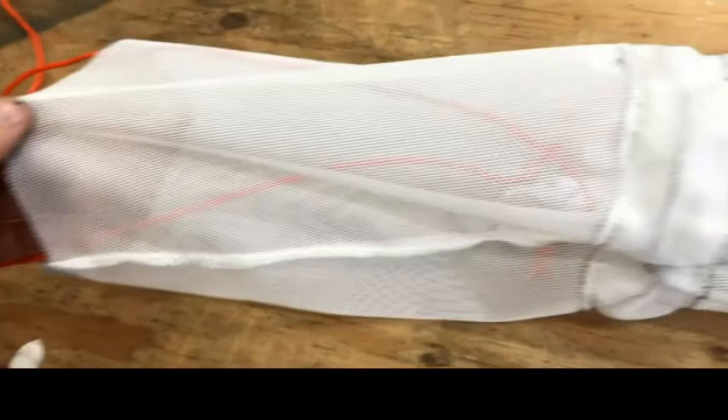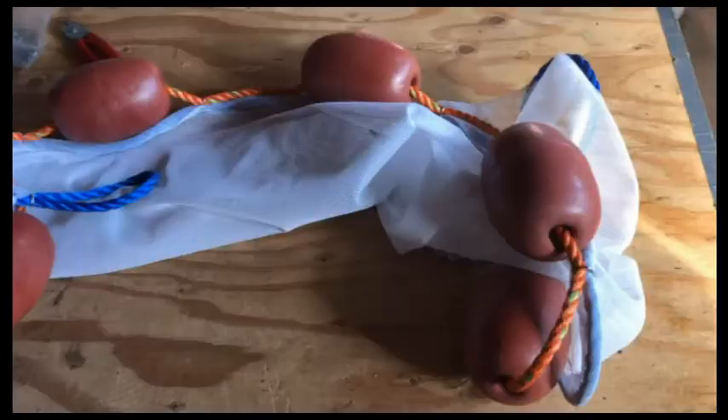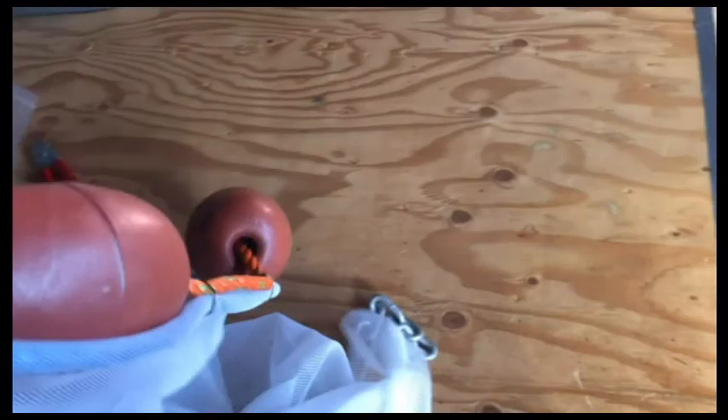Now I just need to throw some wings on it, put a chain in it for the guy, make a tiny little scooter panel, and it's done. And then three more of them.